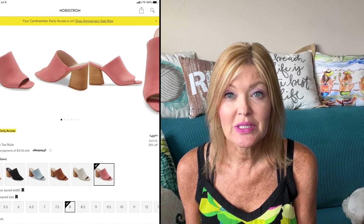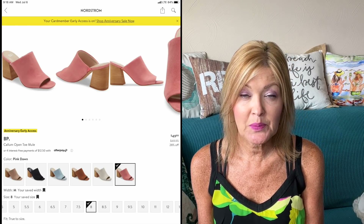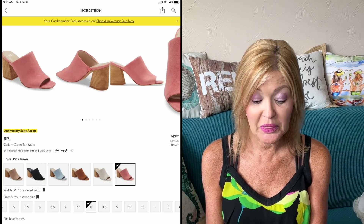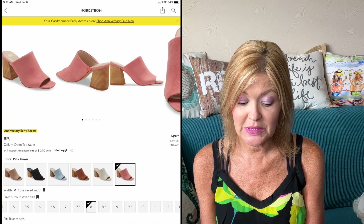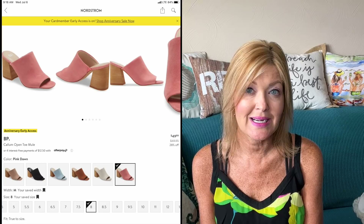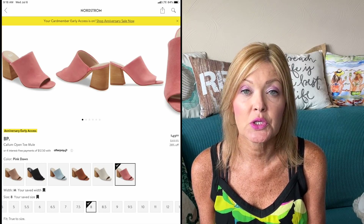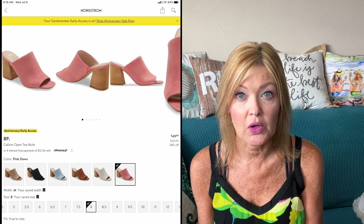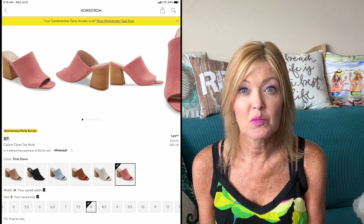Next, a pair of shoes: the BP Callum Open Toe Mule — a really great open-toe mule that comes in six different colors. I'm kind of partial to the pink, but the blue is really nice as well. These are down 28% from $69.95 to $49.99. I think this would make a great transition shoe into fall as well — perfect for now and later — and the color choices hit all the marks, from black to camel to tan.